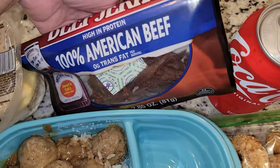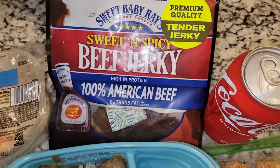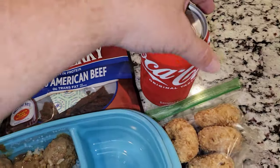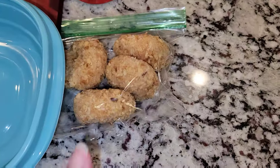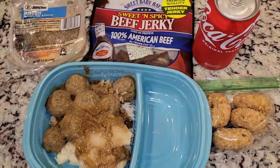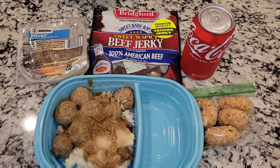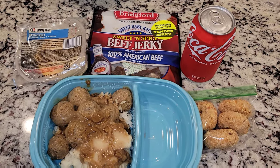He's also getting some sweet and spicy beef jerky — these are so delicious and so tender. He's getting a Coke, and for a snack he is getting some donuts. So that's his lunch for Friday. Thank you guys so much for watching. I hope you enjoyed this video. If you did, give it a thumbs up, subscribe, and we'll see you in the next video.